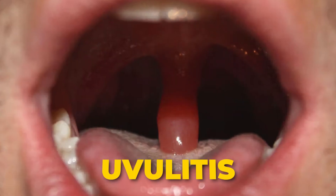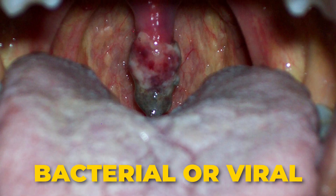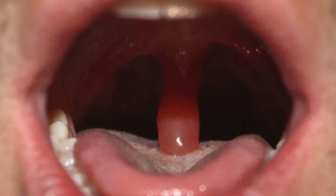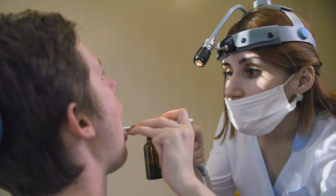If you have a uvula, sometimes it can get swollen — a condition called uvulitis. Causes include bacterial or viral infections, allergies like food or environmental triggers, and irritants like smoking, alcohol, or even hot foods. Symptoms might include difficulty swallowing, a sore throat, or even gagging. If your uvula gets swollen and it's bothering you, it's a good idea to see a doctor or dentist to rule out any serious issues.